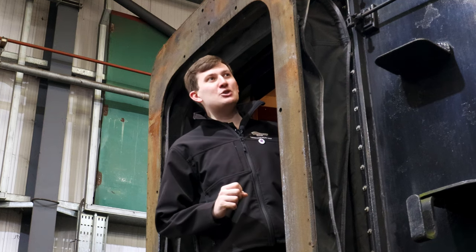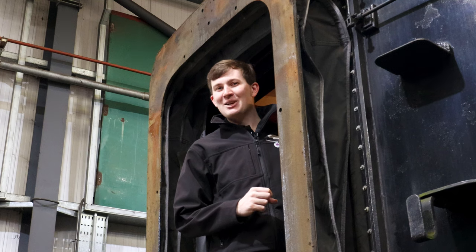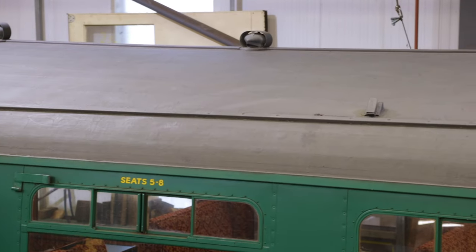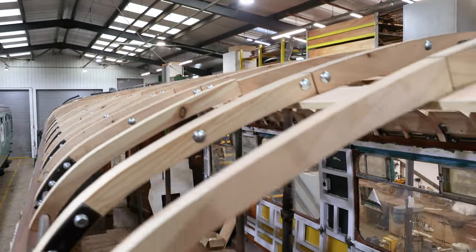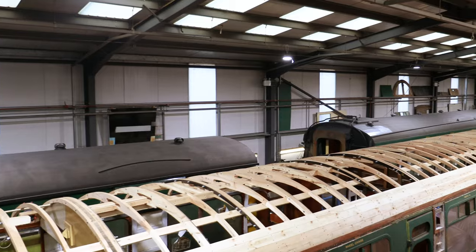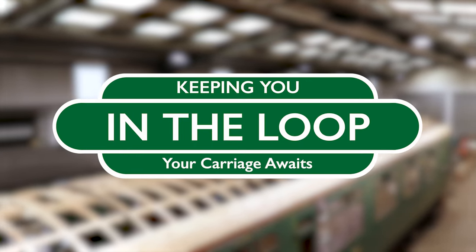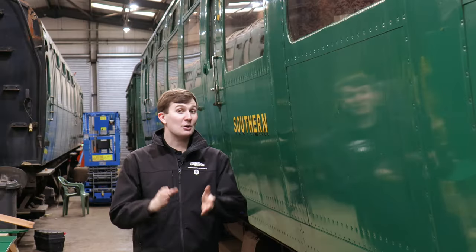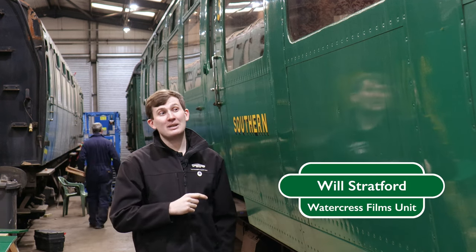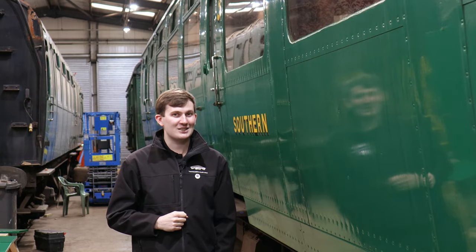In today's episode we're here in the carriage works to see what's been happening behind the scenes including a familiar face. Welcome to In The Loop. Hello folks and welcome to The Watercress Line. Before we dive into today's main topic, it's time for a quick-fire look around the railway to see what's been happening since the last episode.